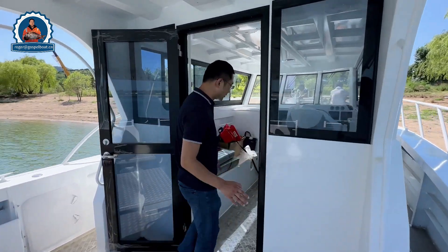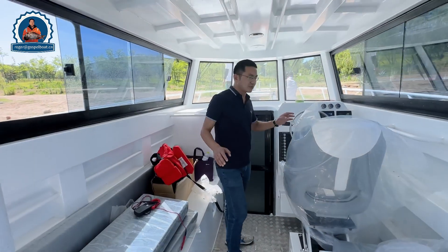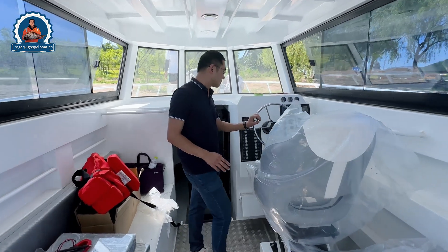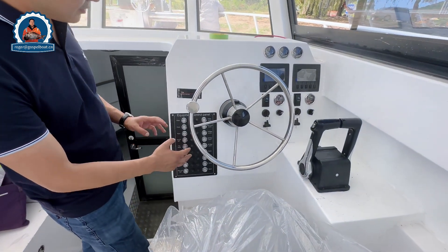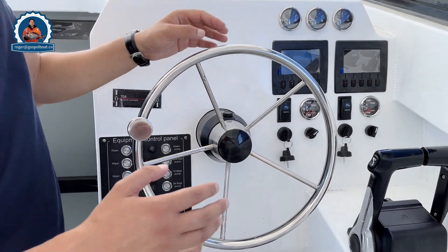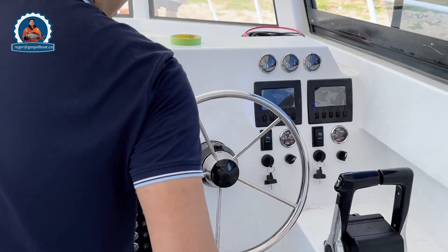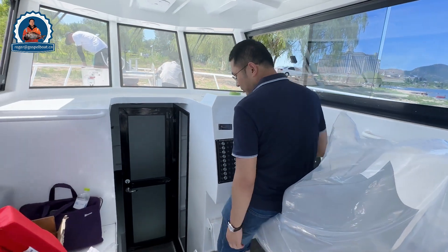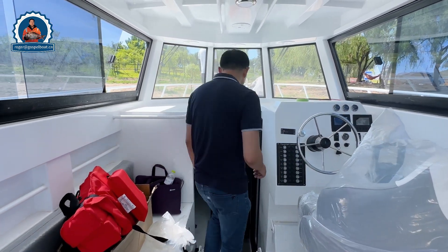When you step inside, we have the captain seat, steering wheel, engine throttle, control panels — all the equipment and controls come from the Weiqi engines. It's very good and well laid out, and we also have a good space for the cabin interior.